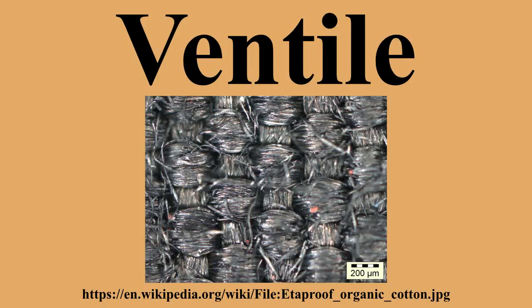Its properties also found use in pilots' immersion suits. The current manufacturers of Ventile are Stotz, a Swiss company which sells the fabric under the name Eterproof, and Talbot Weaving Limited in Chorley, Lancashire, which also weaves Ventile fabric.